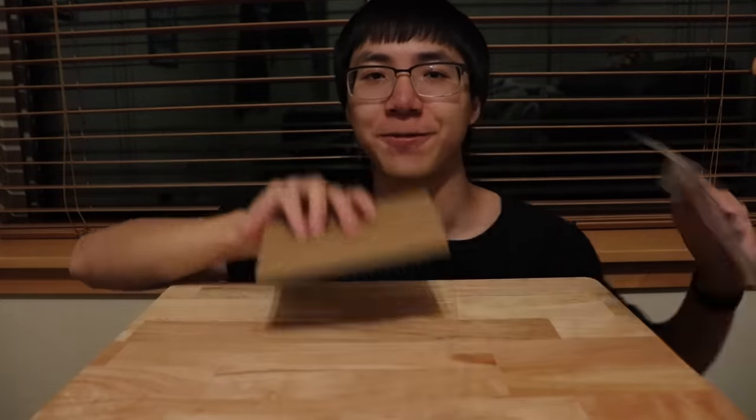Hey guys, so I just applied for the new Apple credit card, and I got accepted for it. So now I'm gonna unbox it for the first time.